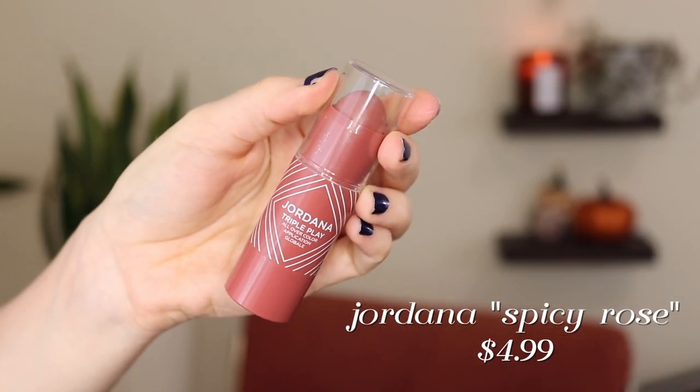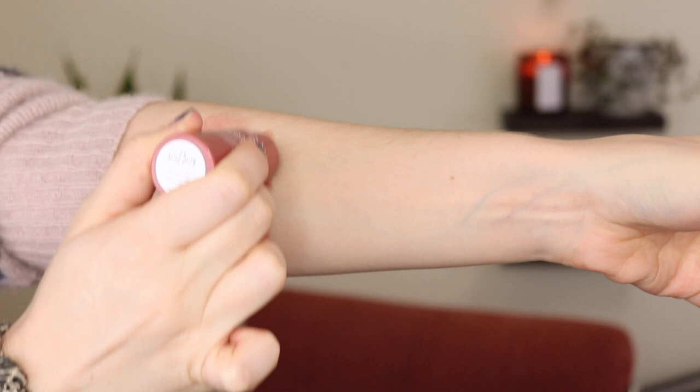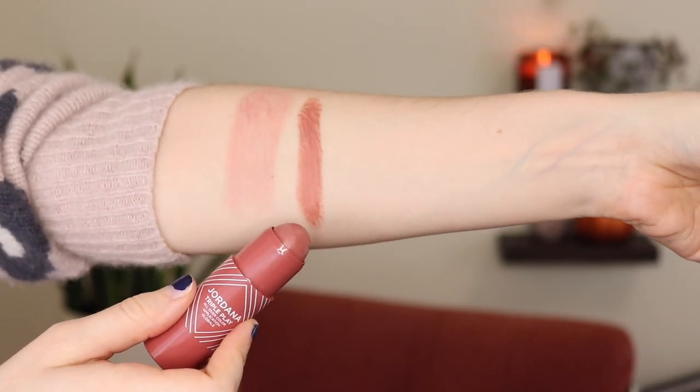My number five is the Jordana Triple Play All Over Color in Spicy Rose. Technically it can be used on cheeks, lips, and eyes as a multi-purpose stick, but I pretty much use it as a cream blush. It is really pretty as a lipstick though. This is a beautiful rusty rose color — definitely the most brown-toned blush I have. It looks like it would be a little deep for my skin tone but it's really really pretty. There's no shimmer to it, and it's quite smooth and easy to blend out.